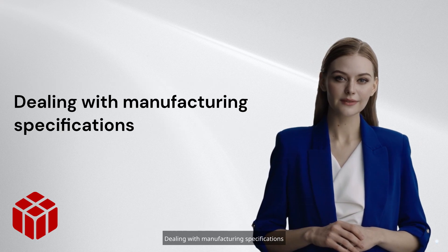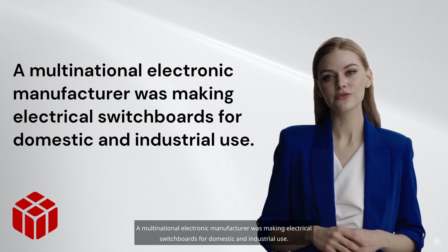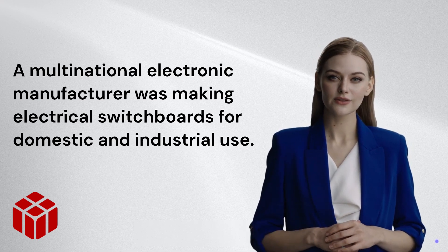Dealing with manufacturing specifications: a multinational electronic manufacturer was making electrical switchboards for domestic and industrial use.